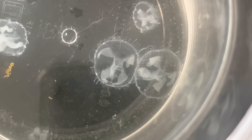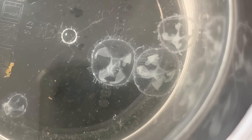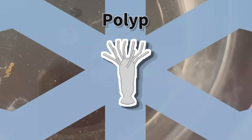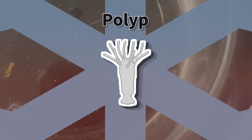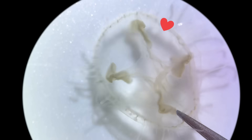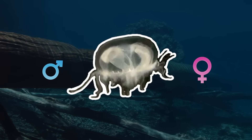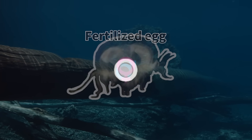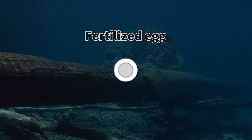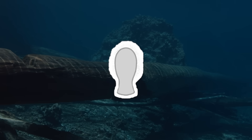The freshwater jellyfish doesn't stay in jellyfish form all the time — it spends most of its life as a polyp. When the water temperature rises in summer, polyps produce medusae, which swim freely near the water's surface. This is where sexual reproduction occurs. The jellyfish form you're seeing now is actually a temporary stage specialized for reproduction. The released sperm and eggs meet in the water, fertilize, and develop into tiny swimming larvae called planulae.